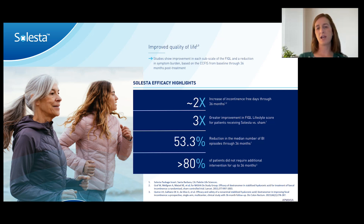Over time, muscle atrophy will continue, so Celesta may lose some efficacy — not because the Celesta goes away, but because the muscles atrophy further. That's another reason it's a nice option: you can always potentially retreat with Celesta three to five years later if symptoms recur. One study showed that more than 80% of patients did not require additional intervention for up to three years. For a patient who's 75, three years is a really big deal.